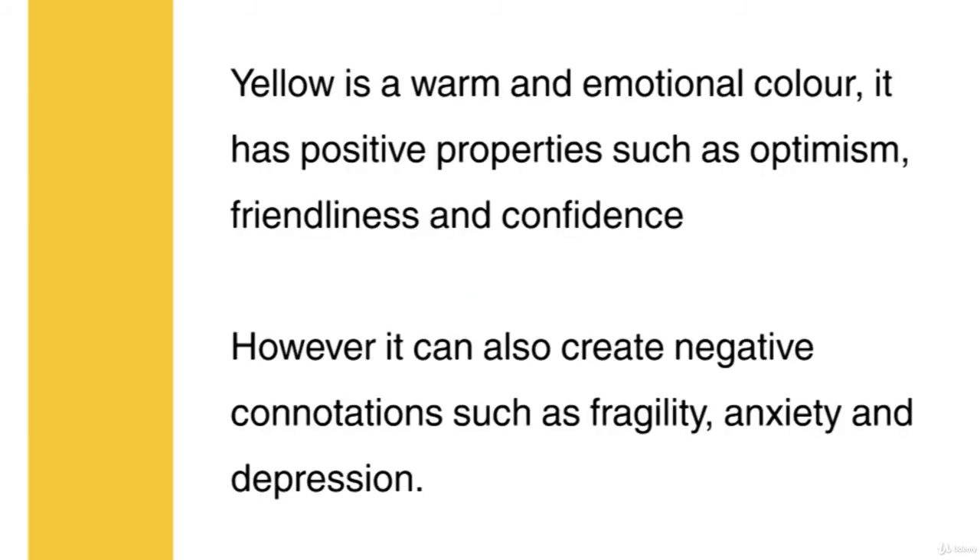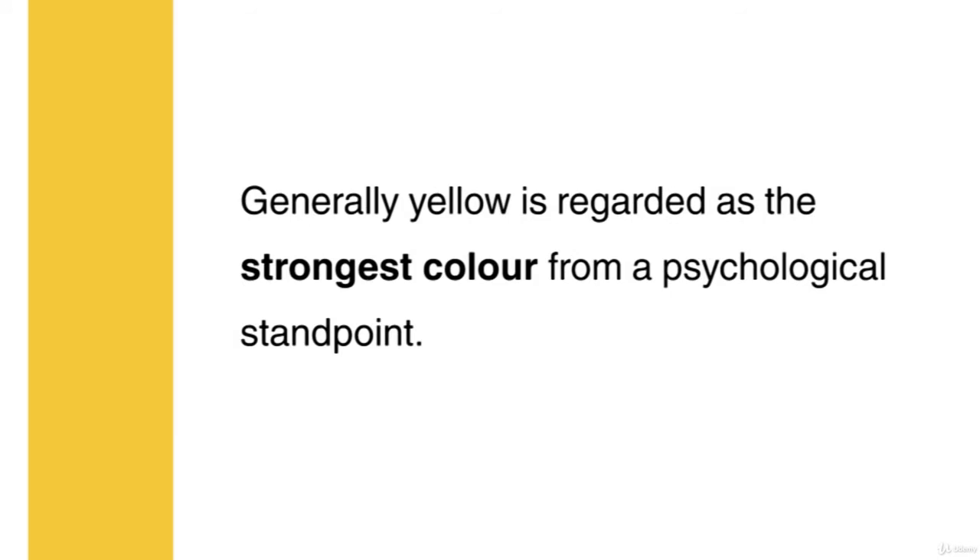Yellow is a warm and emotional colour. It has positive properties such as optimism, friendliness and confidence. However, it can also create negative connotations such as anxiety and depression. Generally, yellow is regarded as the strongest colour from a psychological standpoint.